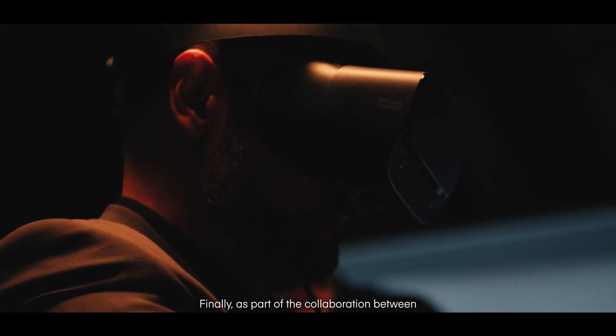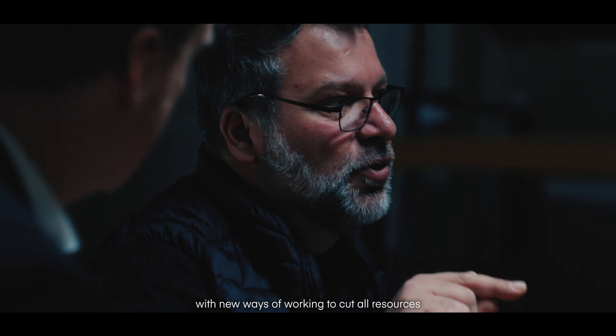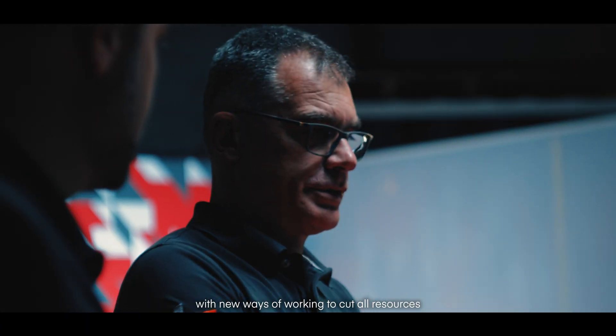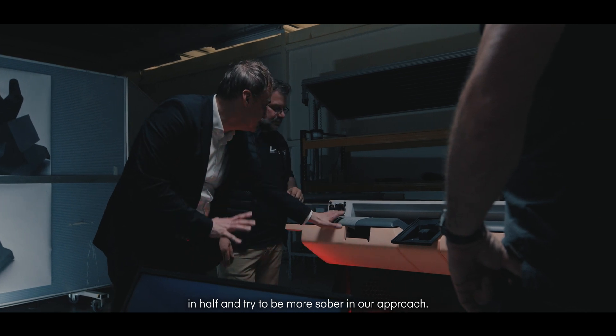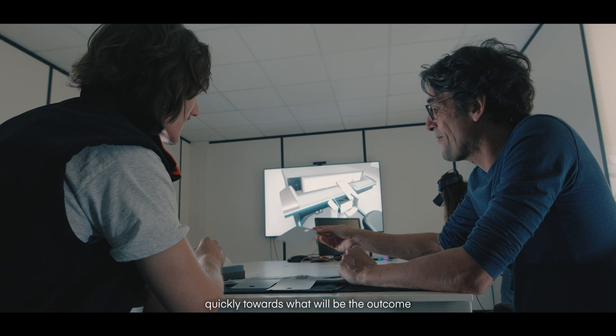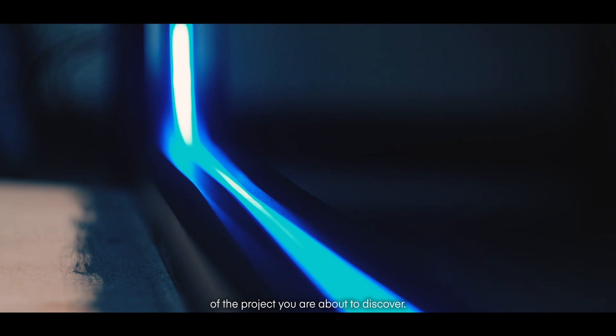In the framework of the collaboration between Dynaudio, Incari and L2 Concepts, we also experimented with a new way to work — to pool all the resources together and try to be more focused in the approach. This form of experimentation allows us to go much faster toward the result of this project that you will discover.